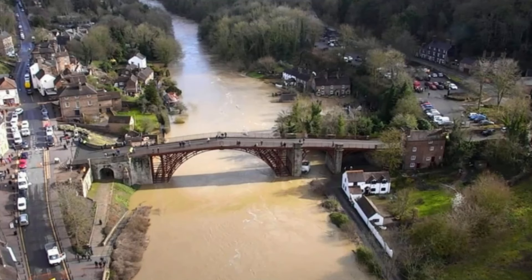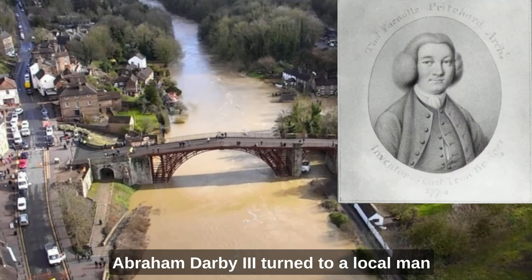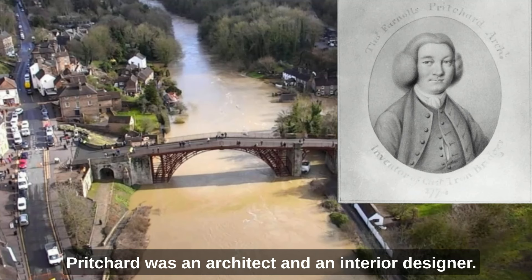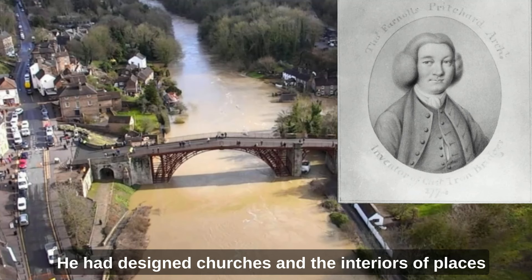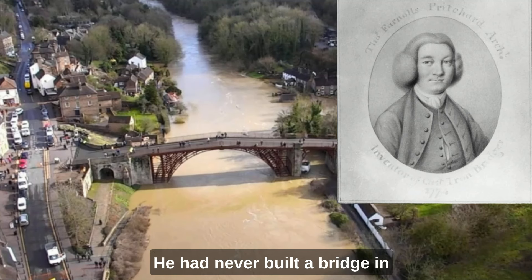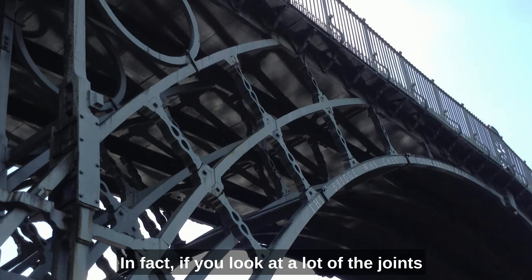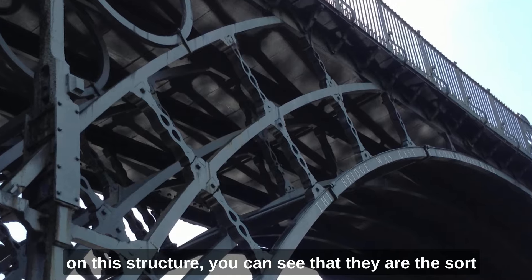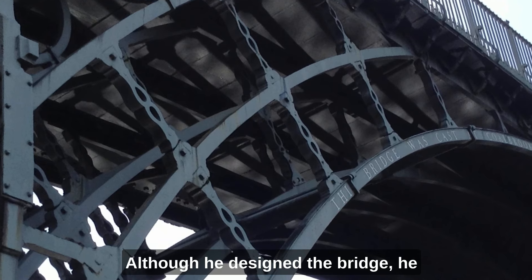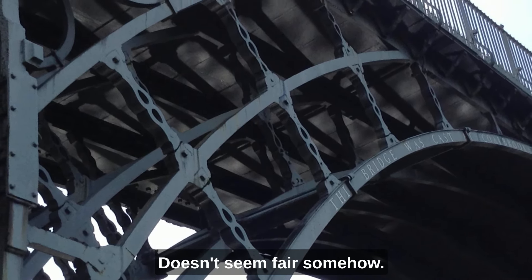Abraham Darby III turned to a local man named Thomas Pritchard to design the bridge. Pritchard was an architect and an interior designer. He had designed churches and the interiors of places like Powys Castle and Croft Castle, both nearby. He had never built a bridge in his life, certainly not an iron one — to be fair, no one else had built an iron bridge either. In fact, if you look at a lot of the joints on this structure, you can see that they are the sort of joints you would expect to see on something made of wood. Although he designed the bridge, he died before it was completed.